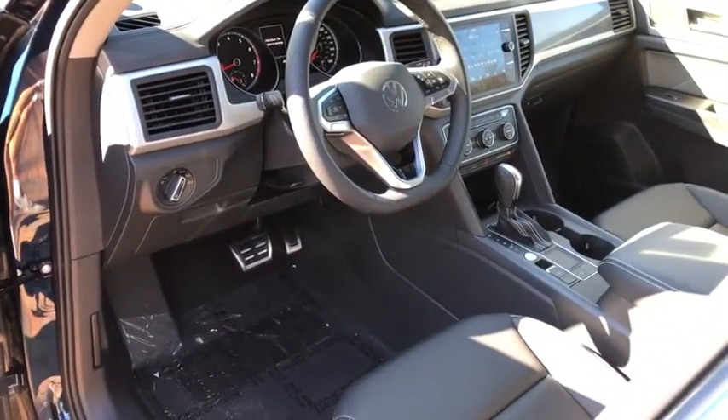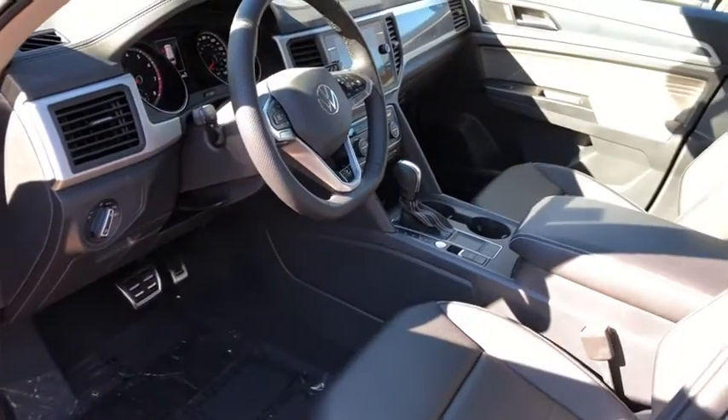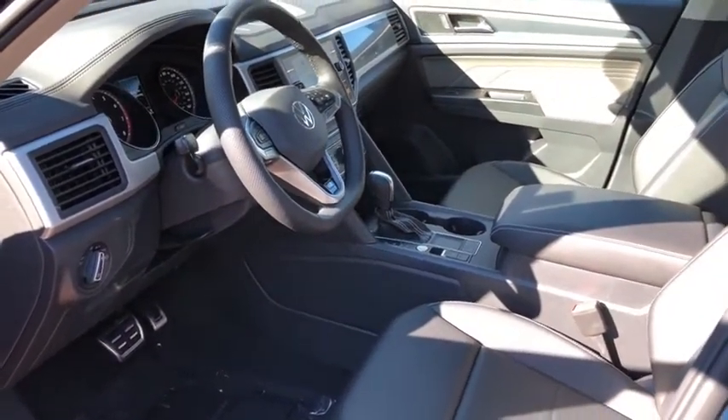Power liftgate, traction control, dual airbags, panoramic sunroof, power steering, four-wheel disc brakes, trip computer, electronic stability control, fog light.